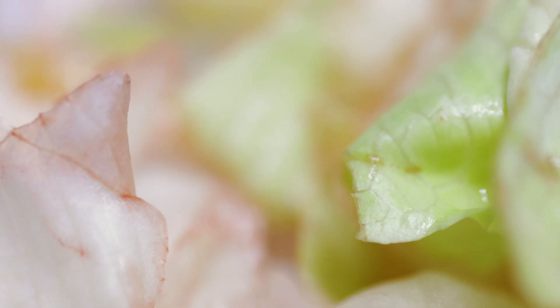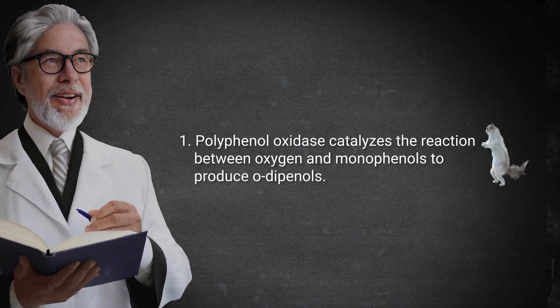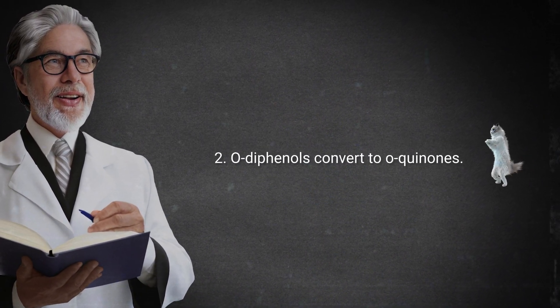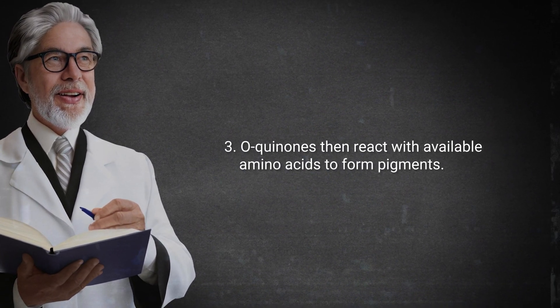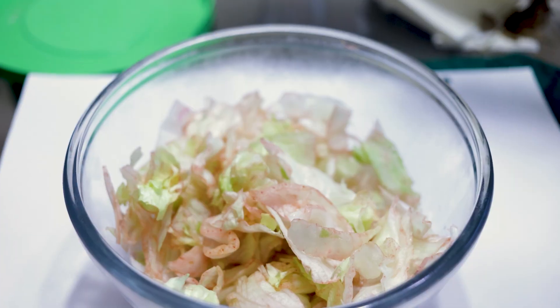The reaction that occurs is beyond the scope of this video, but the process loosely goes like this. Take it away, explainer Kevin. The enzyme polyphenol oxidase catalyzes the conversion of monophenols to O-diphenols and subsequently to O-quinones. These quinones are highly reactive molecules that can react with amino acids and proteins to form brown, red, or even black pigments. Thanks, Kevin.